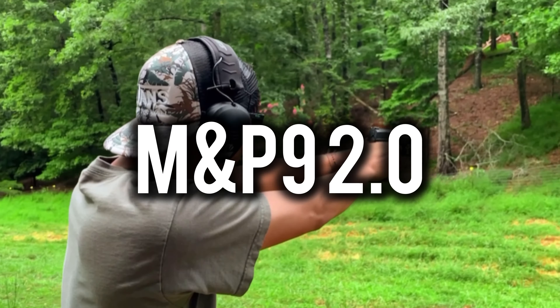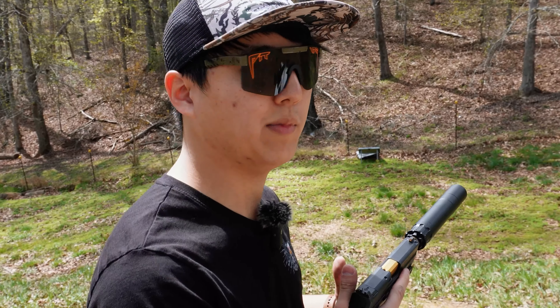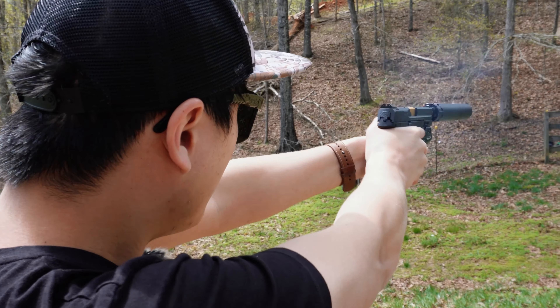My other everyday carry is the M&P 2.0 by Smith & Wesson. Now as you can see, she's got the horrendous trigger in there, but once you get used to it, it's really not that bad. I have the standard barrel in there. I do have a Faxon threaded barrel that I throw in there every now and then for either suppressor or comp, but for right now she is with the stock barrel. If I'm running EDC, I want the most reliable components in there — hence factory barrel.